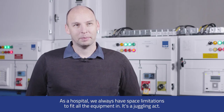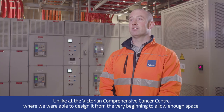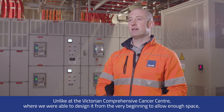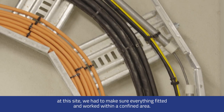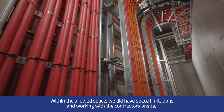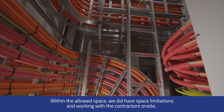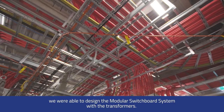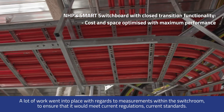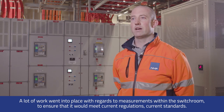As a hospital, we always have space limitations fitting all the equipment in — it's a juggling act. Unlike the Victorian Comprehensive Cancer Centre where we could design from the very beginning with enough space, at this site we had to make everything fit within a confined area. Working with the contractors on site, we were able to design the modular switchboard system with the transformers, with a lot of work going into measurements within the switchroom to ensure it would meet current regulations and standards.